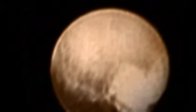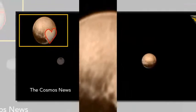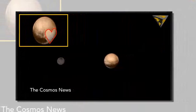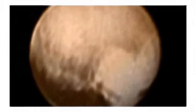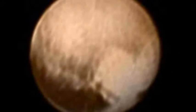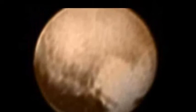citing a NASA statement. The image, which New Horizons took on Tuesday when it was less than 5 million miles (8 million kilometers) from Pluto, shows a large heart-shaped feature on the dwarf planet's surface that measures about 1,200 miles (2,000 kilometers) wide.